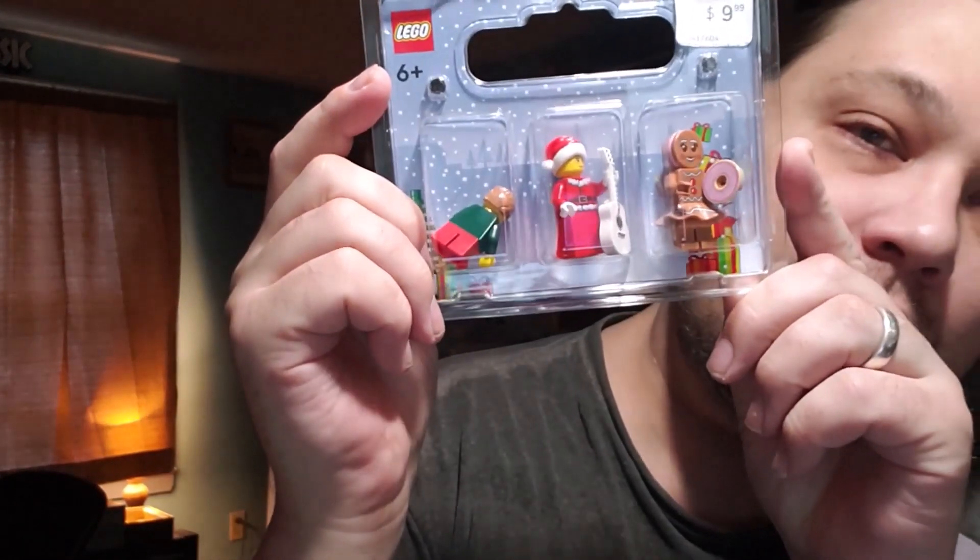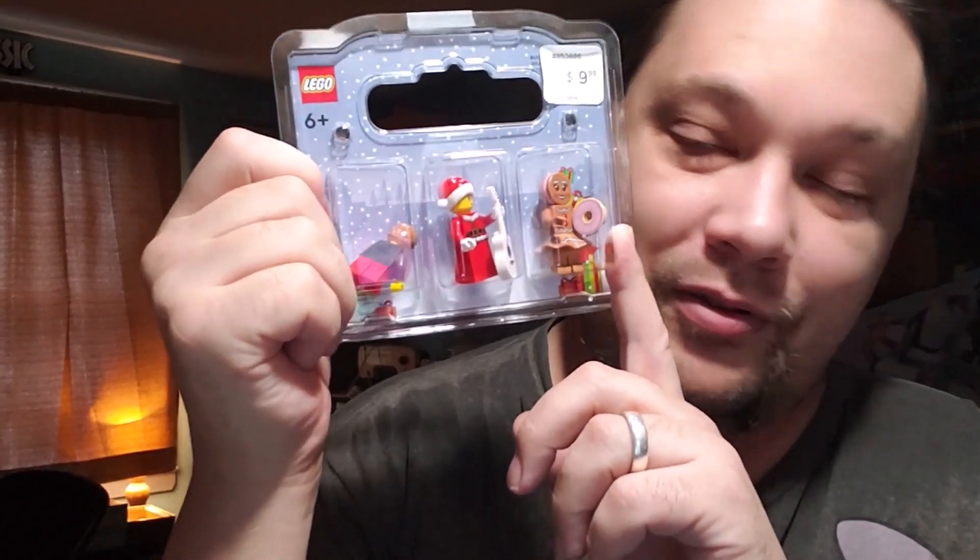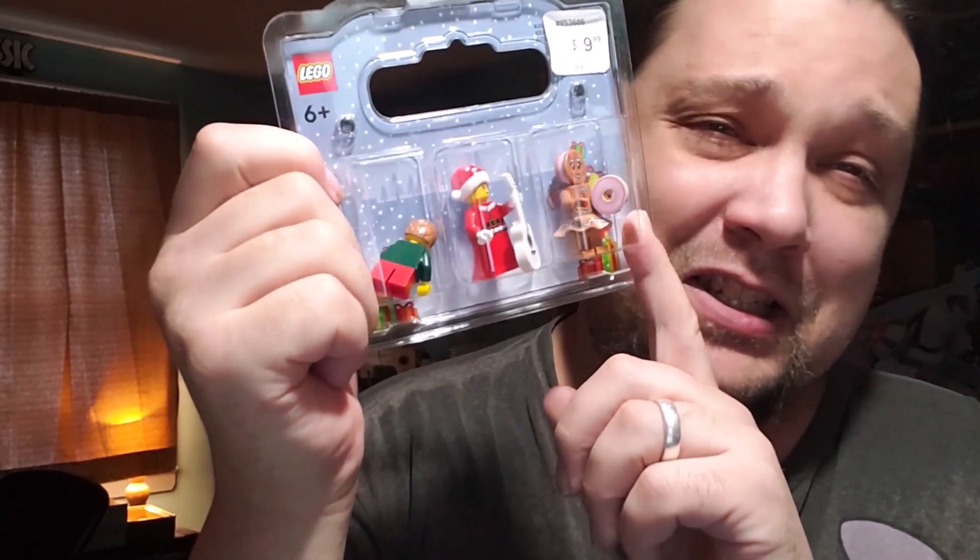I got mine at the Lego store — I just happened to be by. I got this and also these three special build characters that you can build yourself. They had some already pre-built, which was good. I bought them all together, which gave me $50 worth of merchandise and I got a freebie bag as a VIP member. You have to be a VIP member to do that, so if you're interested in getting a little extra stuff for Christmas, check that out.